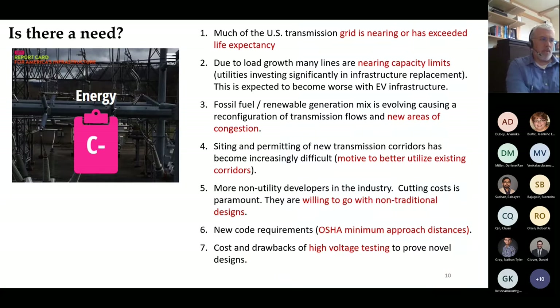Developers are willing to consider novel structures as they try to cut costs and maximize power. Other drivers include the aging grid—all over the world but particularly in the US. The infrastructure report card gave a C-minus, up from a D-minus in 2015, but there's still a lot of work to go. Many lines are nearing capacity limits, electric vehicle deployment will strain the existing transmission grid, and it's getting much more difficult to permit new transmission corridors, making it more important to make better use of existing ones.